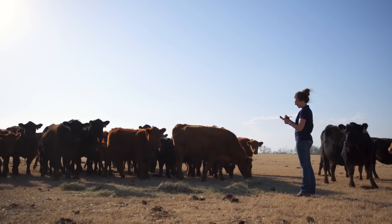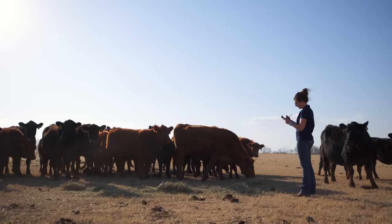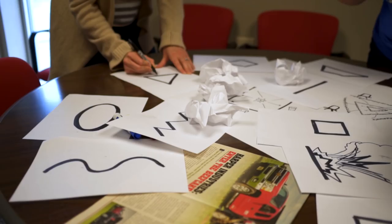Traditionally we've always focused on feeding cattle in a line, but what we've learned through our testing is that we need to think of a different shape rather than just a line. This is part of the new way of thinking here at Dewey's.